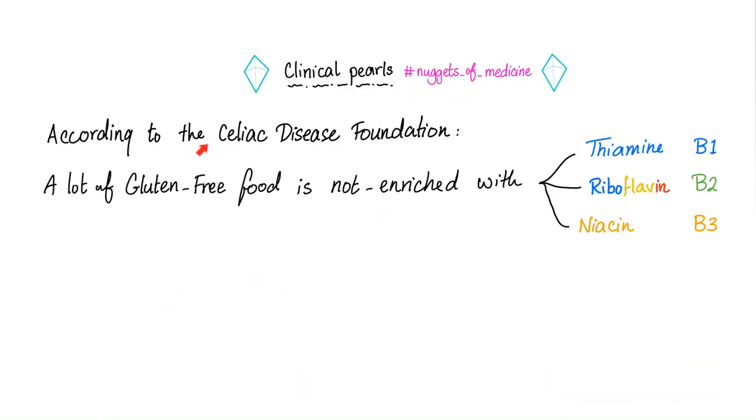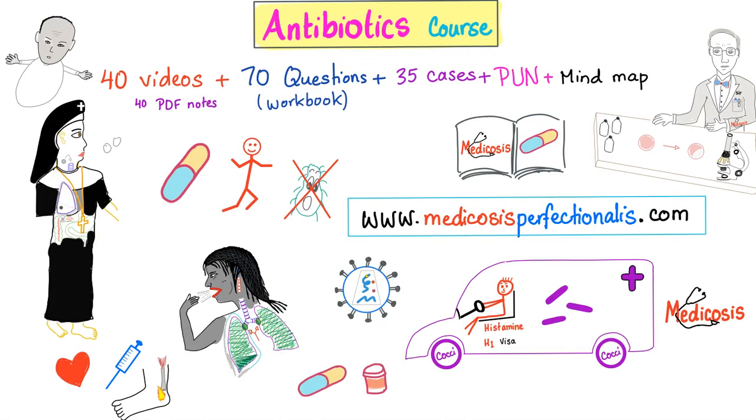Another clinical nugget: according to the Celiac Disease Foundation, lots of gluten-free food is not enriched with thiamine, riboflavin, or niacin. So patients eating only a gluten-free diet should be careful, as they can develop these deficiencies because the level of these vitamins in gluten-free food may be lower than in gluten-containing food. Check out the antibiotics course on my website — 40 videos covering antibiotics, antivirals, antifungals, and antiparasitic drugs, available at medicosisperfectionalist.com.